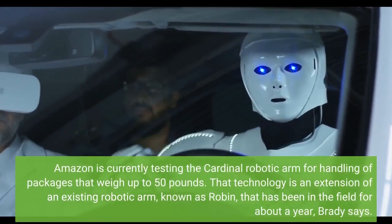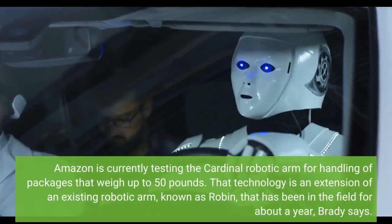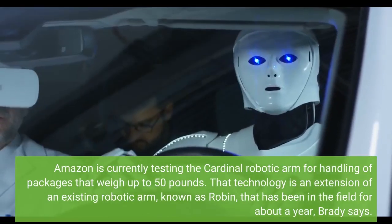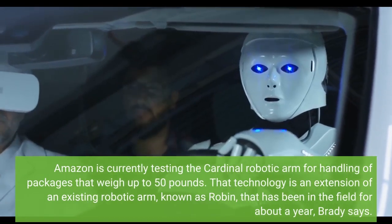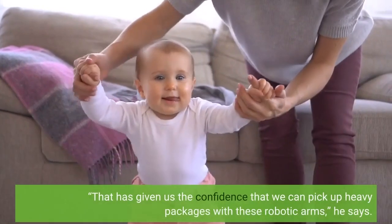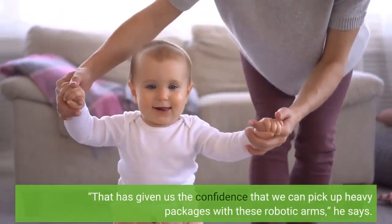Amazon is currently testing the Cardinal robotic arm for handling of packages that weigh up to 50 pounds. That technology is an extension of an existing robotic arm, known as Robin, that has been in the field for about a year, Brady says. "That has given us the confidence that we can pick up heavy packages with these robotic arms," he says.